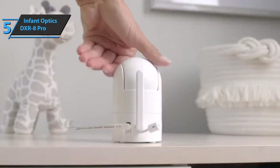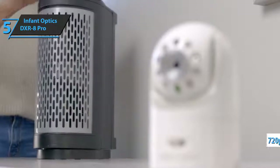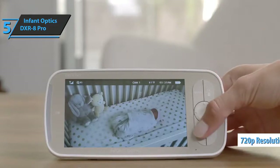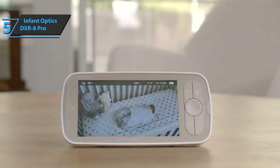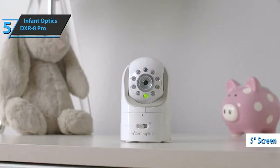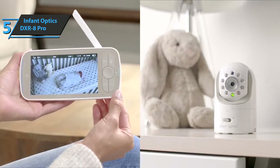The Infant Optics DXR8 Pro gives parents exceptionally sharp video quality with 720p playback of high-definition video, so you can forget about worrying about accidentally missing any details or blurry images. Furthermore, this baby monitor boasts a fairly large 5-inch screen with enhanced LCD that provides much better viewing angles, sharper colors, as well as higher brightness.